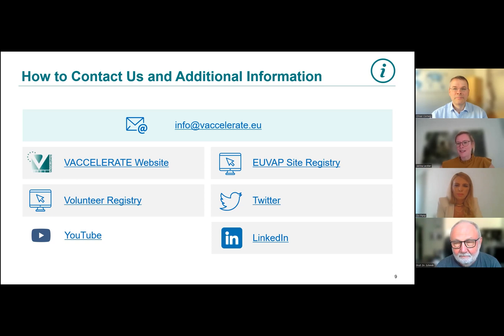Whatever request comes in is directly forwarded to the colleague in charge, and we will make sure we get back to you as soon as possible. If you are looking for more information on clinical sites interested in conducting studies, there is a special website for the UVAP site registry. We are also on social media — Twitter, LinkedIn, and YouTube — sharing news, information about webinars held once or twice a month, updates on volunteer numbers, new sites, events, and new studies. Make sure you follow us there as well so you don't miss any Vexcelerate news.